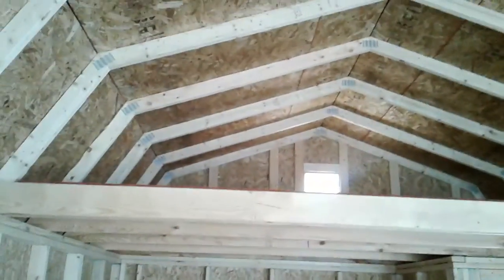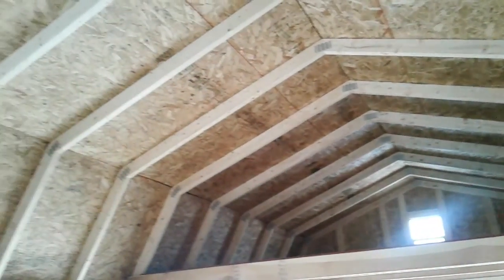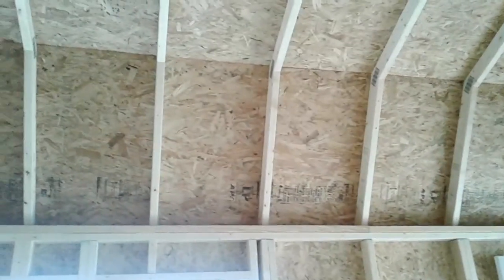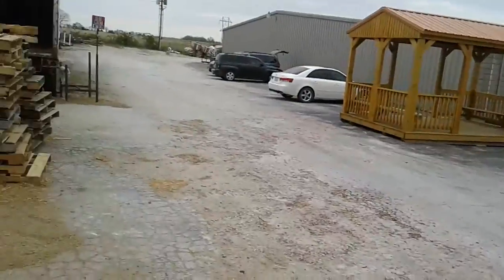We got a loft on that end and probably a loft on the other end, even bigger. 8-foot loft on one end and 10-foot loft on the other end — 10 foot and a little back porch.